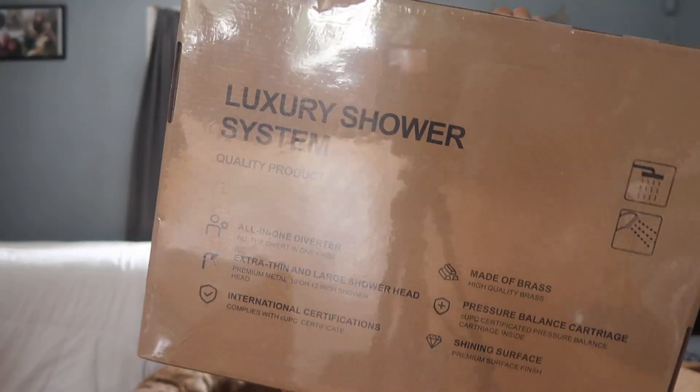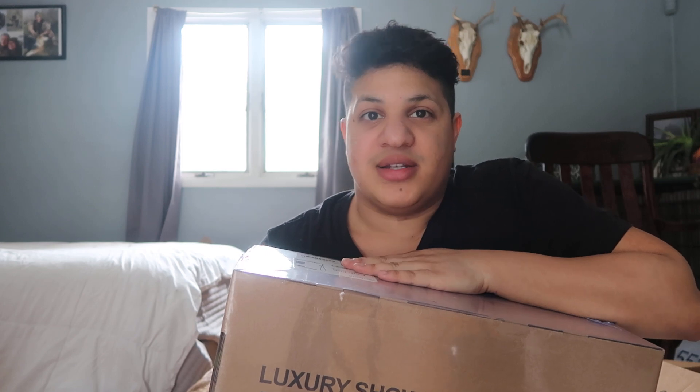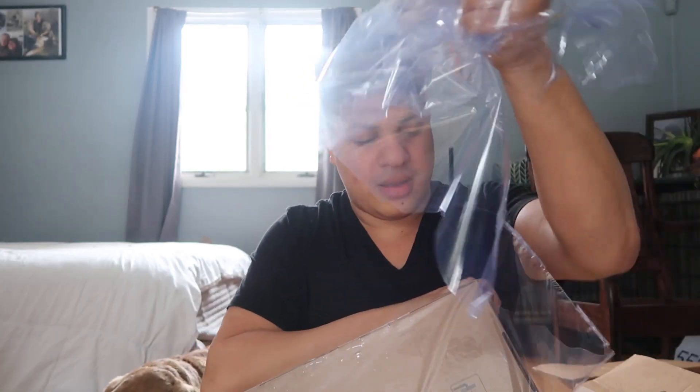This, I believe, is for the bathroom downstairs because that one has a tub and the one upstairs does not. Shower head, the little hose thingy — buying this stuff is like celebrating Christmas all over again! What's that, Chrissy? Chrissy's chewing on cardboard. How do we open this safely?